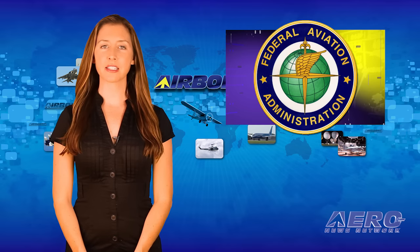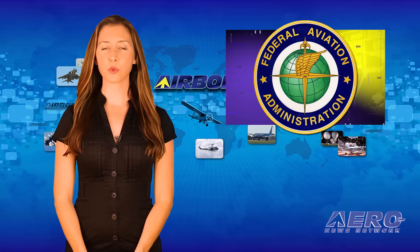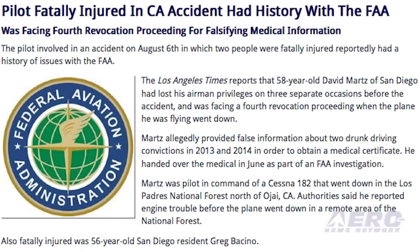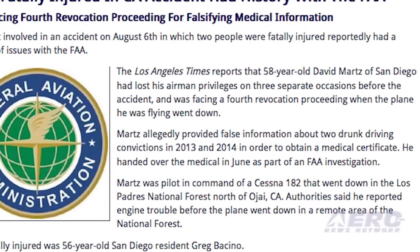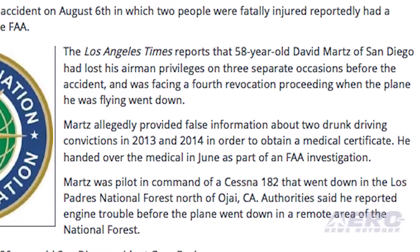The pilot involved in an accident in California on August 6th, resulting in two fatalities, reportedly had a history of issues with the FAA. The pilot had lost his airman privileges on three occasions before the accident and was facing a fourth revocation proceeding.